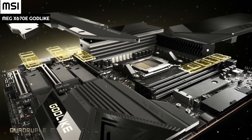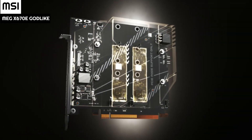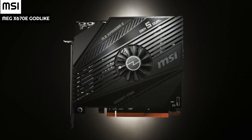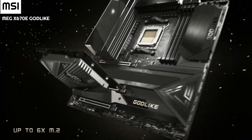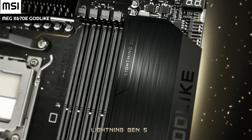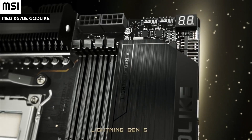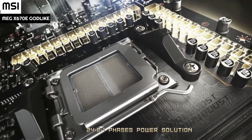The rear I/O includes a host of buttons up top that allow you to clear CMOS and flash BIOS if needed. Moving down, there appears to be DisplayPort support via USB-C, perhaps on both ports. There are seven USB 3.2 Type-A ports and both RJ45 LAN ports — 2.5 GbE and 10 GbE. Towards the bottom are the Wi-Fi 6E connections and analog audio outputs.